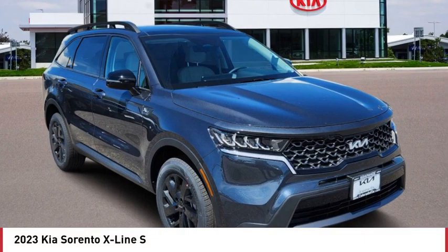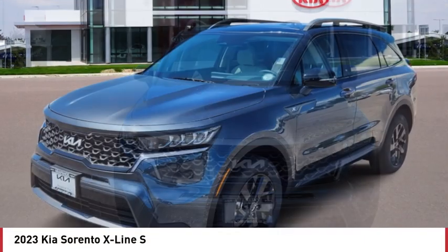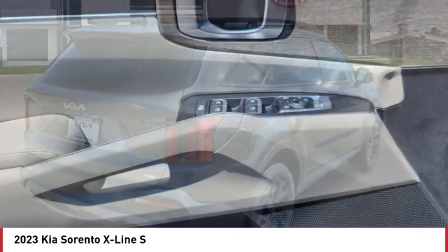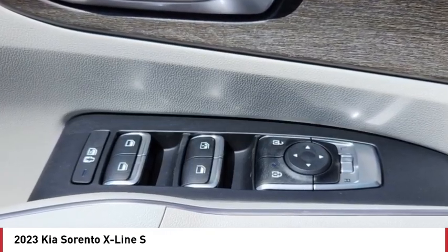Stop by and take a look at the 2023 Sorento. The Kia Sorento is a comfortable riding, powerful, compact SUV loaded with impressive standard features. Take one look at its stylish, sleek design and you'll want to cross over to a Sorento.